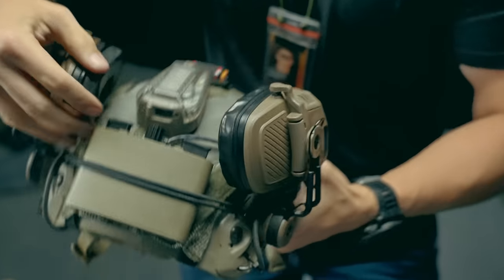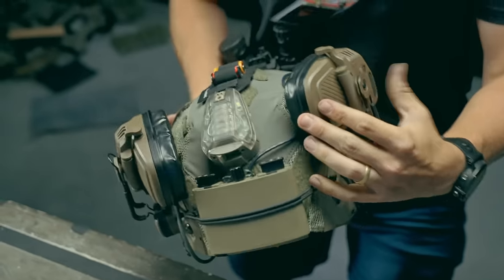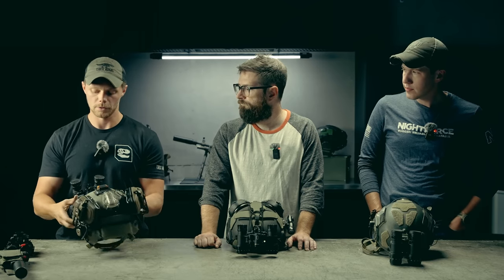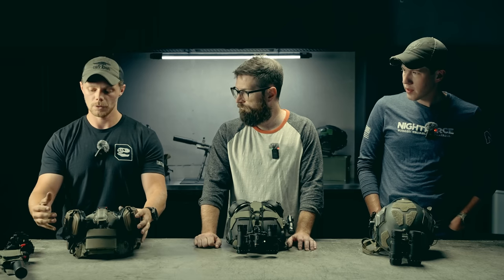And then the battery pack for the night vision — it kind of serves as a counterweight. I don't think I've ever actually used the battery pack because you'd have to turn it on and I never do. We don't really use night vision long enough to kill the battery in one go.